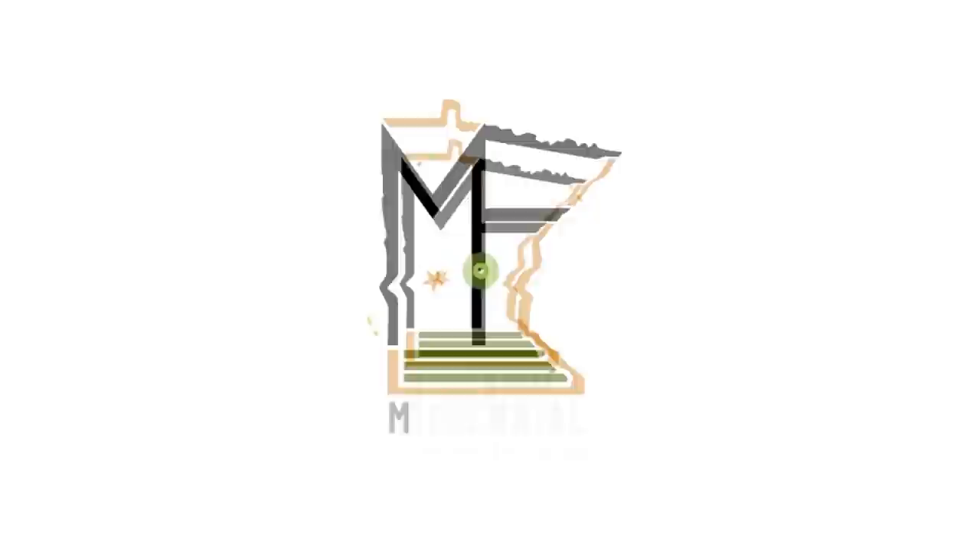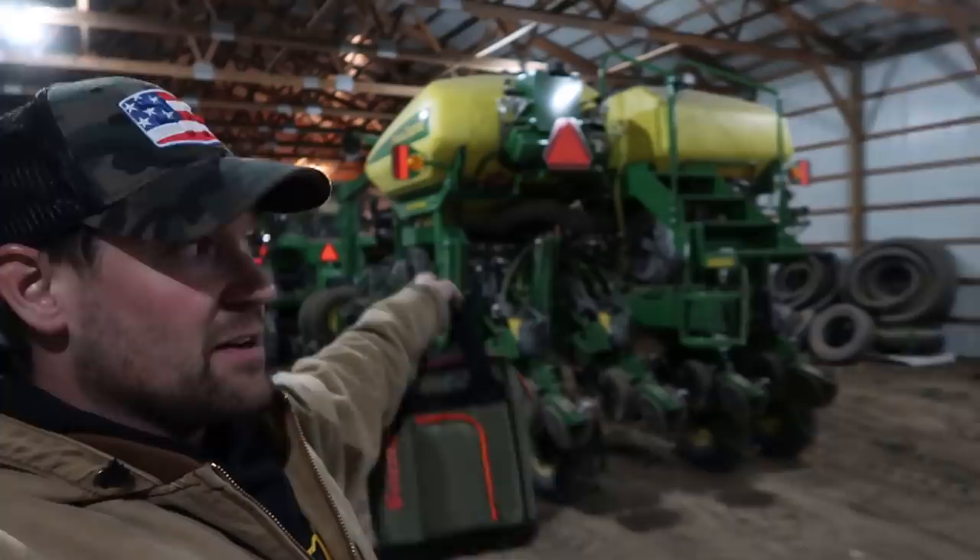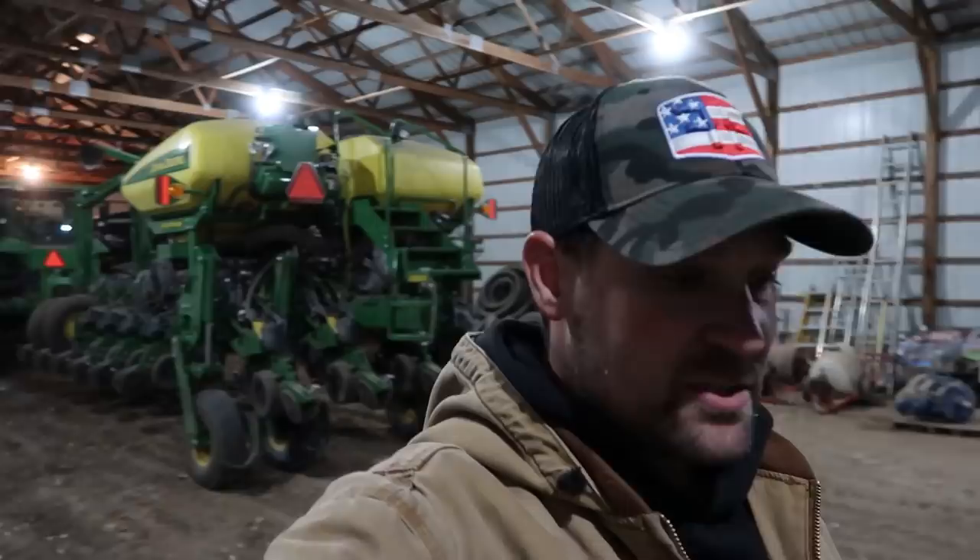Thank you to you guys, the viewers — you are the reason this planter and tractor are here, the reason the seed tender is here, the Thunder Creek fuel trailer, the Mendeco vertical tillage tool. I can't thank you enough. Thank you for watching Millennial Farmer.